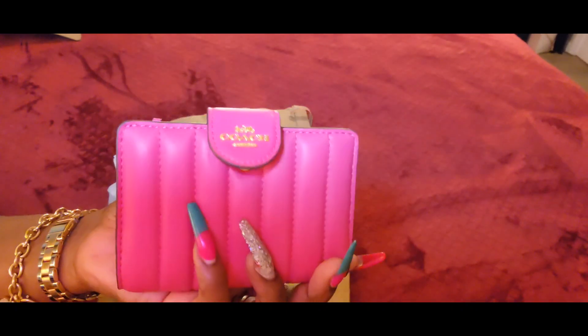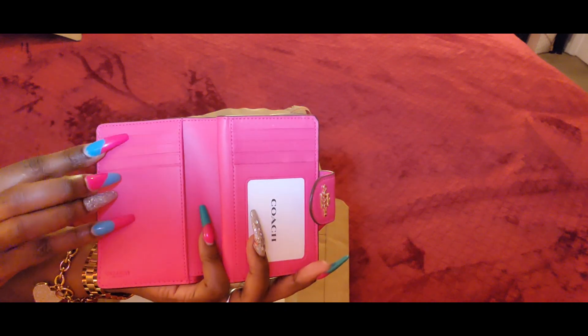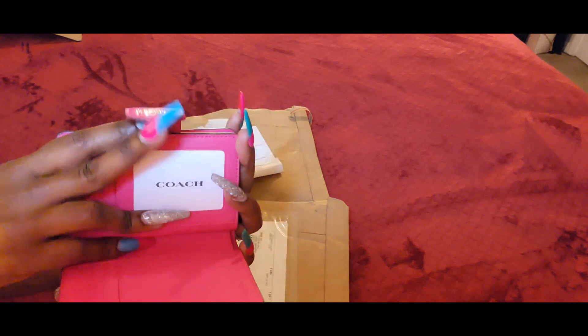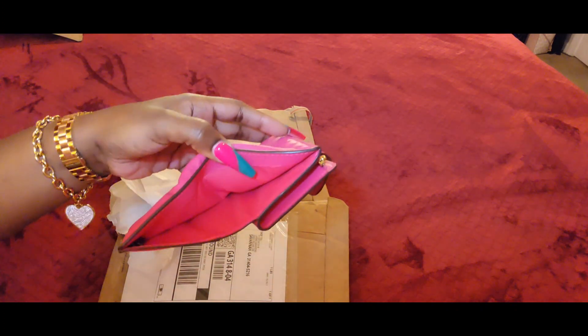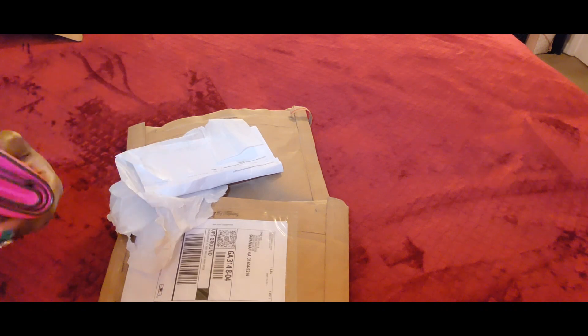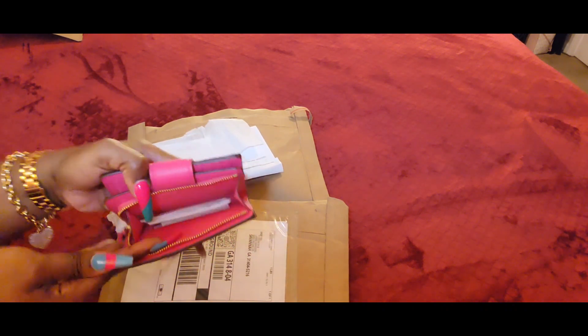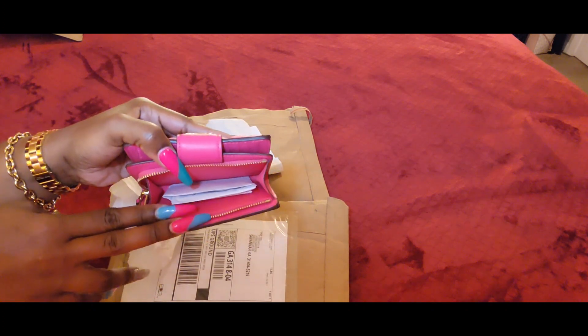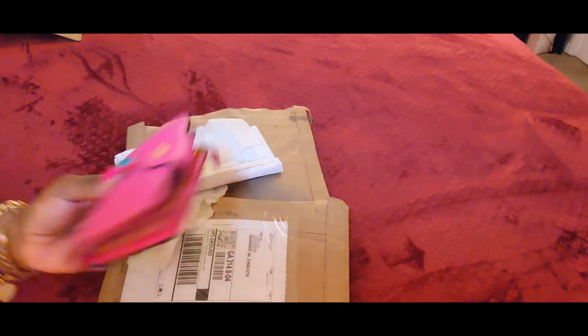It's all quilted, very soft, and that Bold Pink next to the gold is everything. On the inside you have four card slots on each side, an ID compartment, and a cash slot. The inside is a fabric material in Bold Pink — I love when they stick with the color throughout. You can also put more cards or coins inside. The whole thing is Bold Pink and quilted — a very beautiful wallet.